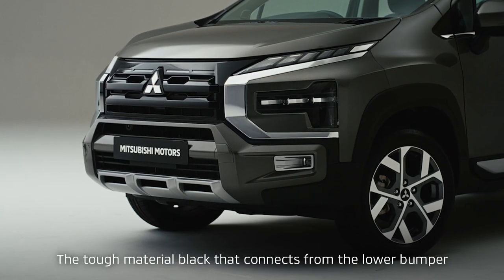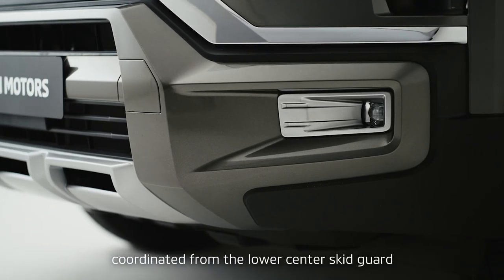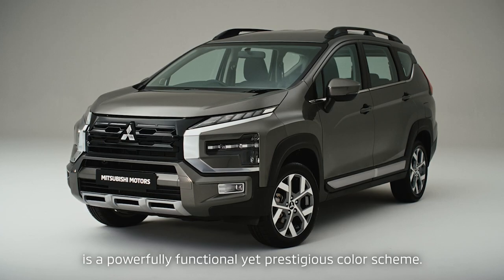The tough material black that connects from the lower bumper to the side protector, and the dark silver coordinated from the lower center skid guard and fog lamp bezel to the body sides, is a powerfully functional yet prestigious color scheme.